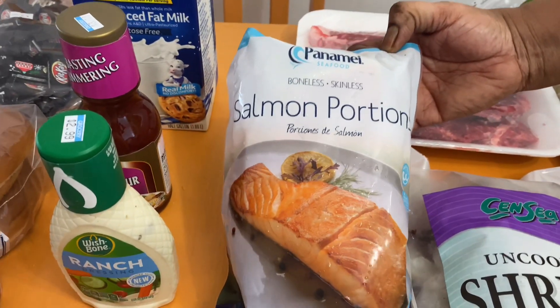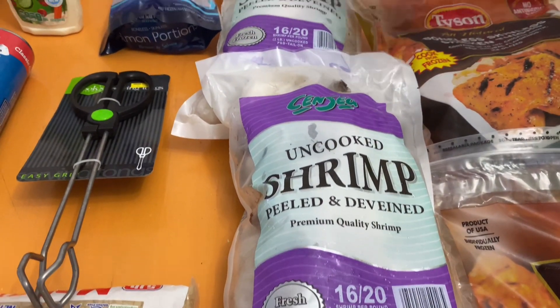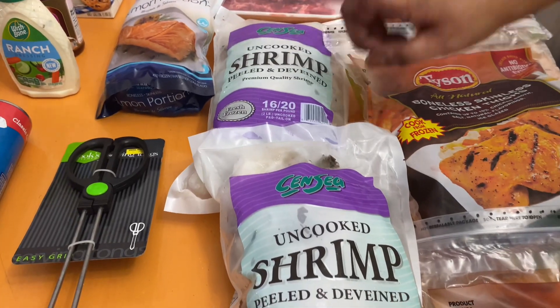Some salmon, from Bahamas Foods. Two packs of wall shrimp. These ones here are my favorite, from Bahamas Foods.